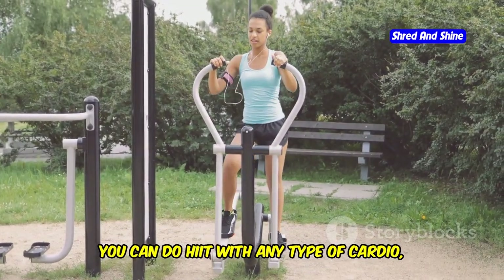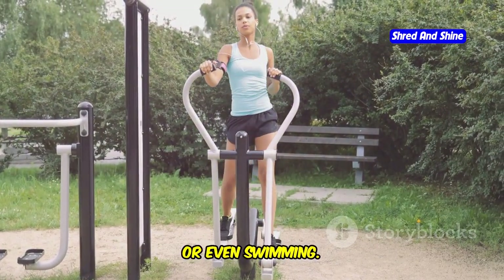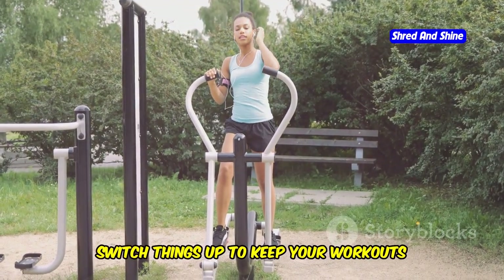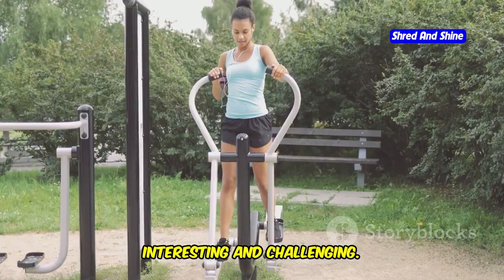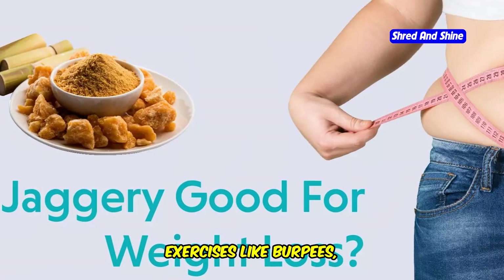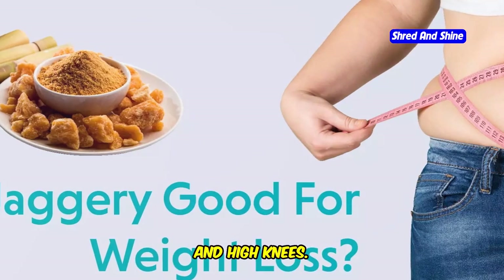You can do HIIT with any type of cardio like running, cycling, or even swimming. The versatility of HIIT means you can switch things up to keep your workouts interesting and challenging. You can also incorporate bodyweight exercises like burpees, mountain climbers, and high knees.